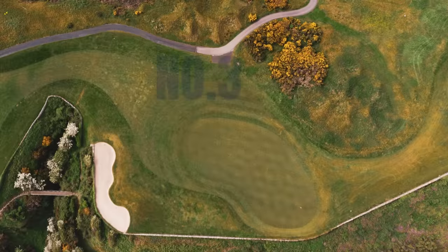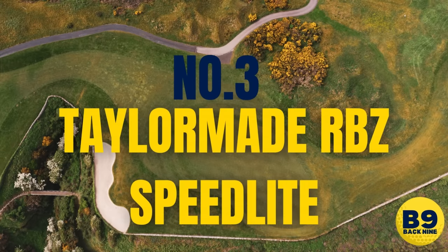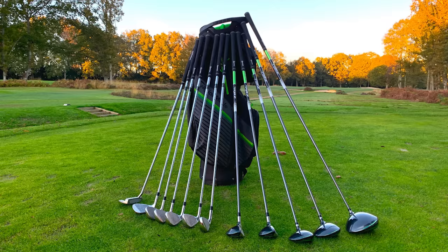Number three is the TaylorMade RBZ Speedlite package set, coming in at a similar price to the Sticks at $849, with 12 golf clubs. This would suit a mid-handicapper perfectly. With bigger brands, they tend to put more budget into the clubs and the bag isn't as good — a little flimsy according to Golf Monthly. But as a golf pro, I'd rather you have better clubs. The bag you can get off eBay or Facebook Marketplace for a lot cheaper. A bag's a bag.